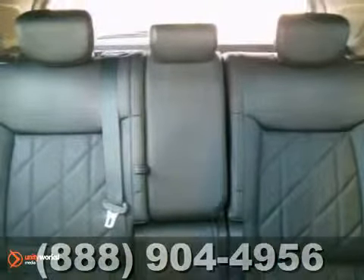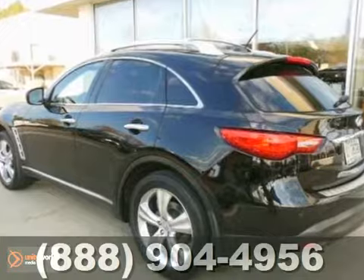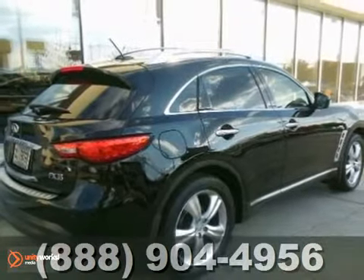Infiniti has outdone itself with this outstanding FX35. It really doesn't get much better than this. So come on in and take a test drive.